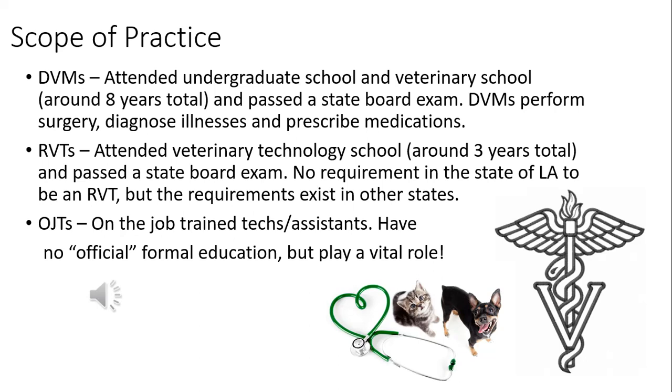RVT stands for registered veterinary technician. These are people who attended a veterinary technology school — a two-year program with about a year of prereqs, so around three years total. Once they finish school, they take a state board exam and are licensed by the state. In Louisiana, there are currently no requirements to hold a license as an RVT, though other states do have rules limiting what unlicensed people can do.